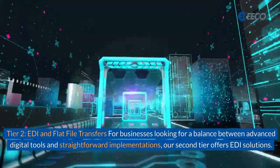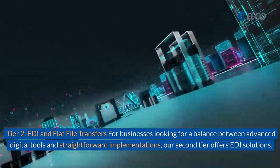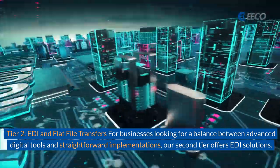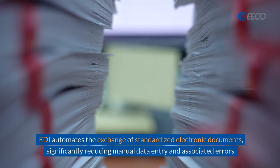For tier two, let's look at EDI and flat file transfers. For businesses looking for a balance between advanced digital tools and straightforward implementations, our second tier offers EDI solutions.